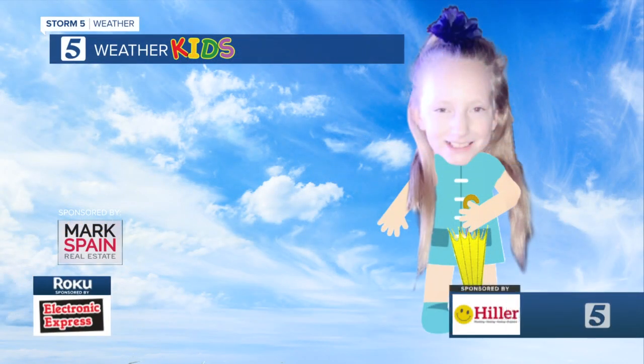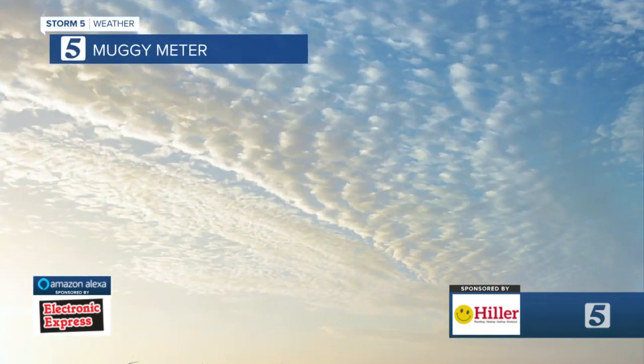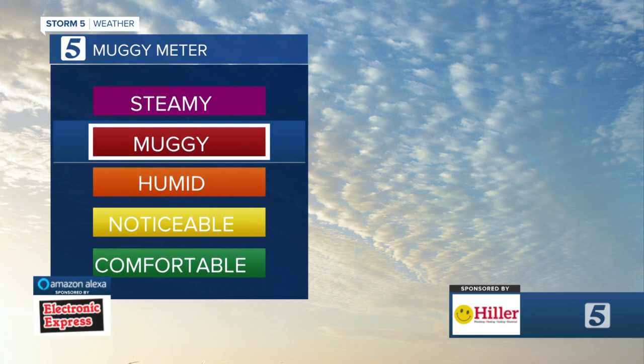So like our weather kid said, have the umbrella ready to go. This is Alyssa Reed showing us temperatures in the mid-seventies this morning, then up to 88 a little bit later in the day. Our muggy meter is going to be on the high side.